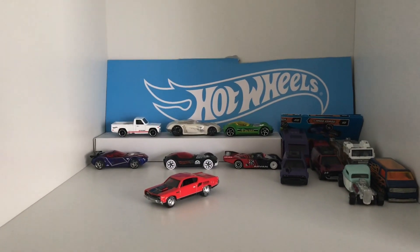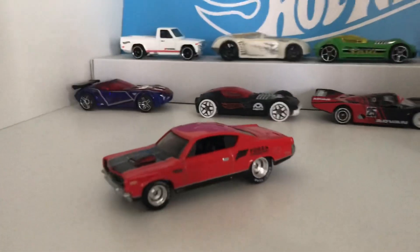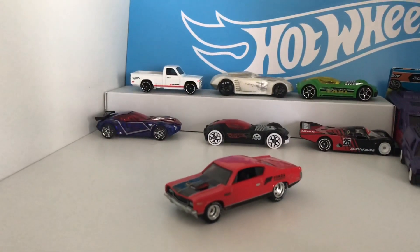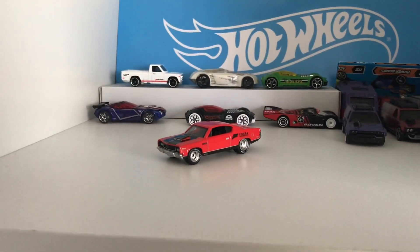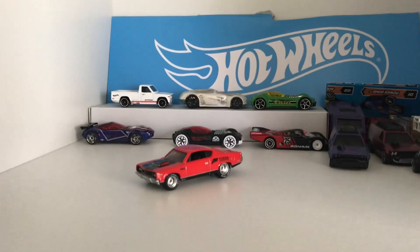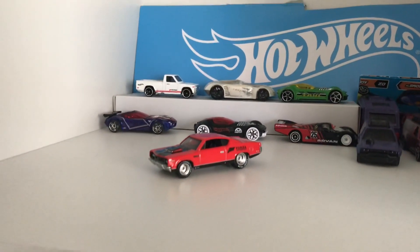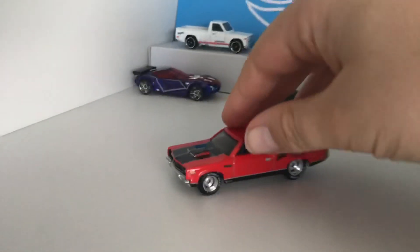Hey everyone, what's going on? As you saw in the title, I got the AMC Rebel Machine. Go check out DikeLCNZ's video on this hunt we went on. We found this 2018 Matchbox. I didn't buy any — I did hide some for when I do get more. But I bought the AMC Rebel Machine. Very, very cool car.